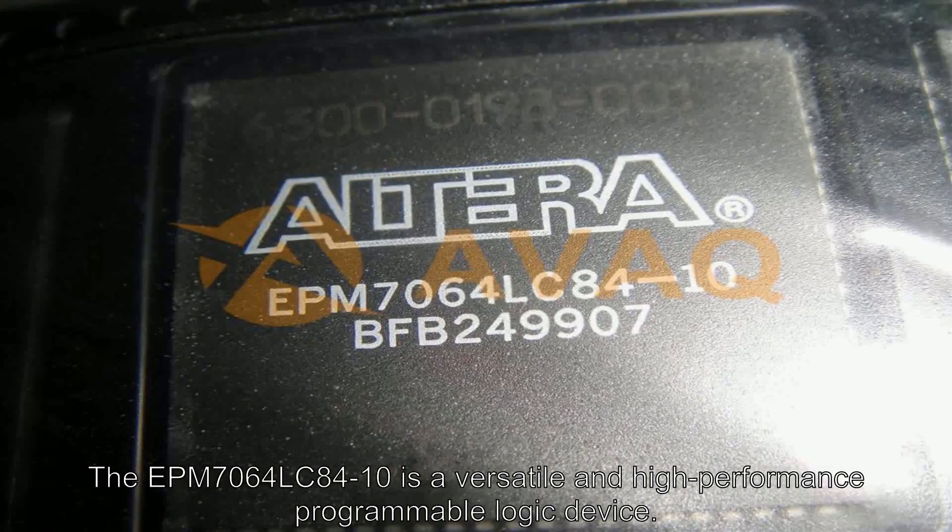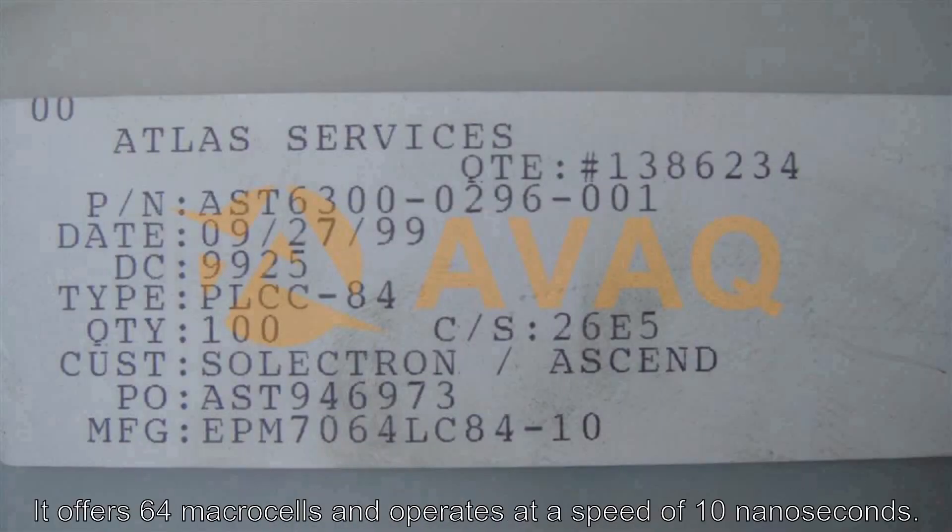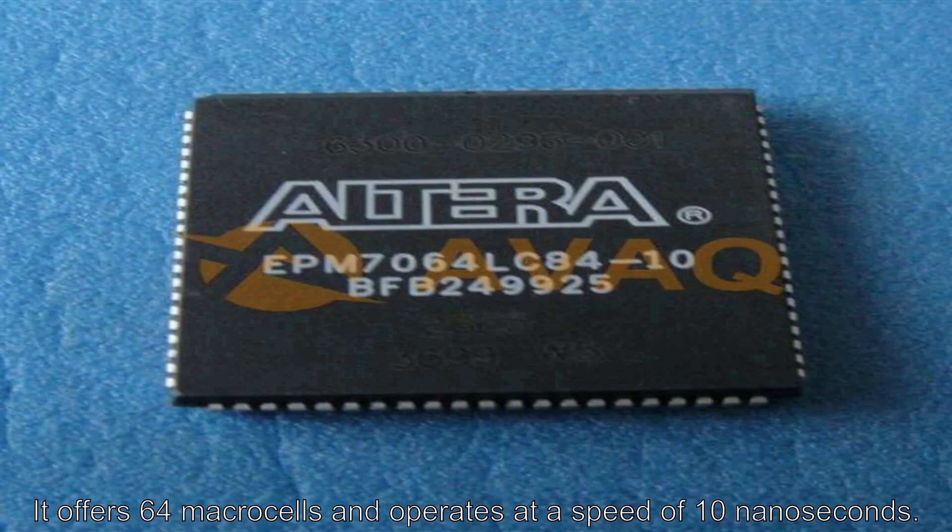The EPM7064LC 84-10 is a versatile and high-performance programmable logic device. It offers 64 macrocells and operates at a speed of 10 nanoseconds.